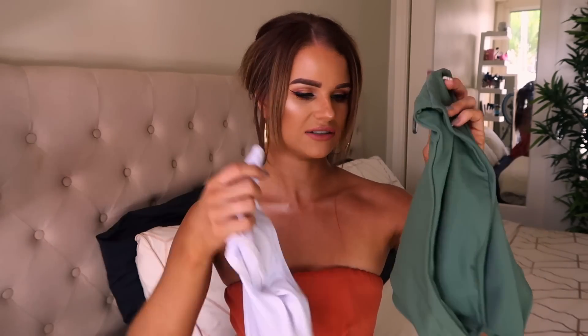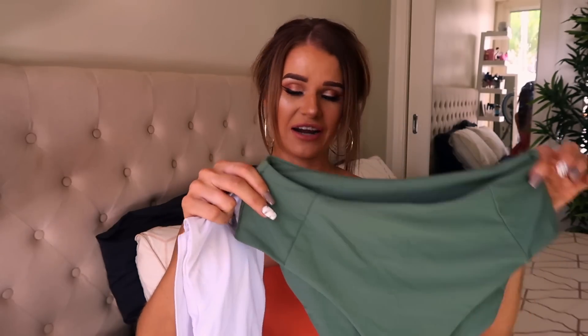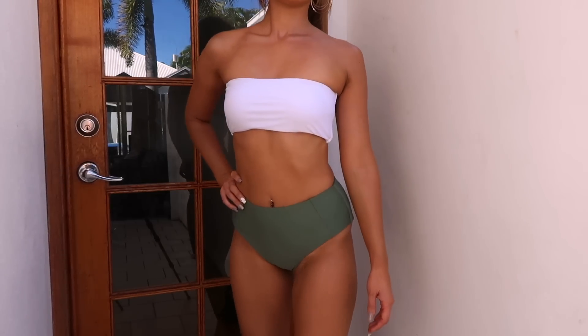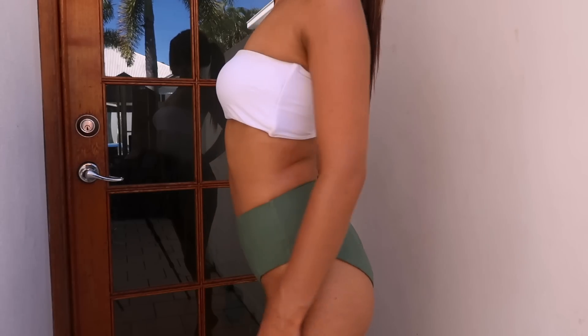The next bikinis are these high-waisted ones. The bottoms were a little bit too big on me but they're super cute and I really love the color combination. I feel like this bikini set is more for a bigger-busted, more curvy girl — it would look really flattering on someone a little bit bigger. This top was just a little bit too loose and could have been slimmer fitting. The top is also a little bit too big.